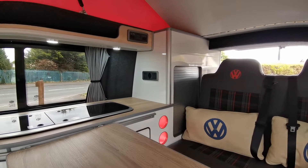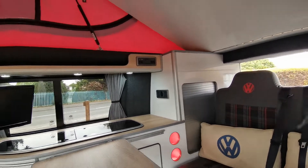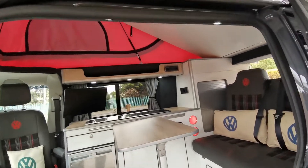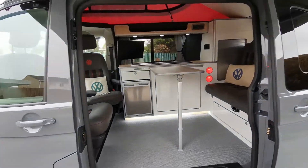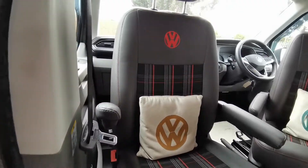Two times 240-volt mains sockets and a 12-volt leisure socket, plenty of LED lighting within the van, a removable drop leaf table that sits on the rail there, and the seat swivel with armrests.